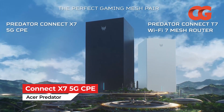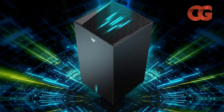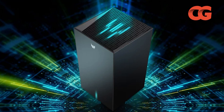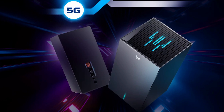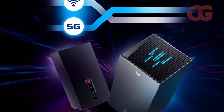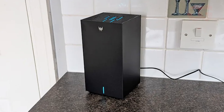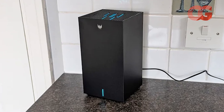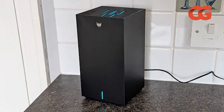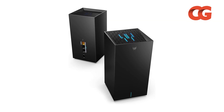Acer's Predator Connect X7 5G CPE takes innovation in a different direction by fusing Wi-Fi 7 with cellular backup. T3's reviewers note that you can use the unit on its own or pair it with additional nodes as a mesh system. It includes a SIM card slot, allowing you to insert a 5G nano SIM and switch to mobile broadband if your wired internet goes down. The stylish design and built-in 5G connectivity appeal to power users and remote workers who need redundancy, though the app is reportedly clunky and the device is expensive compared with other routers.